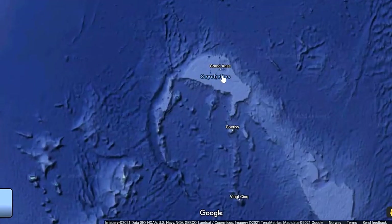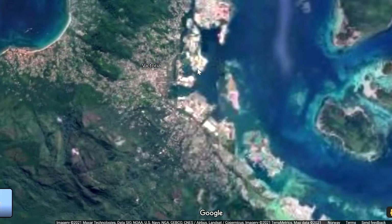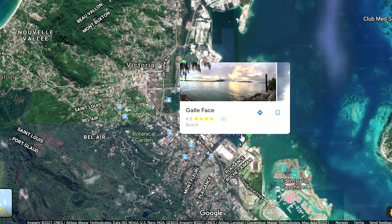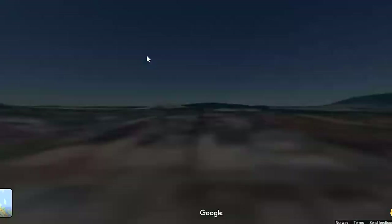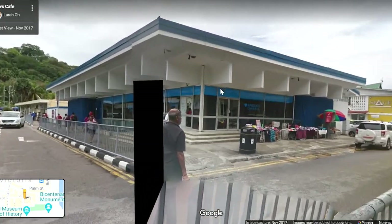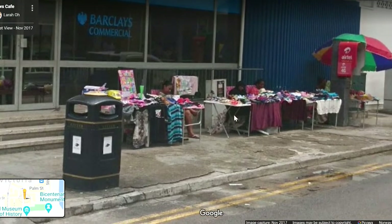It's time for Street View — let's start with the capital city. The capital city lies here on the island Mahé. Here is Victoria. Here is a botanical garden. A beach — nice. There's a ferry terminal, so you can take ferries from there. Let's just dive in. I see some people. It's a big building — a Barclays commercial. There's a trash can and here's a small market, people selling clothes.